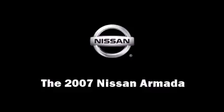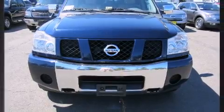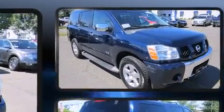Step into the 2007 Nissan Armada. It features an automatic transmission, four-wheel drive, and a powerful eight-cylinder engine.